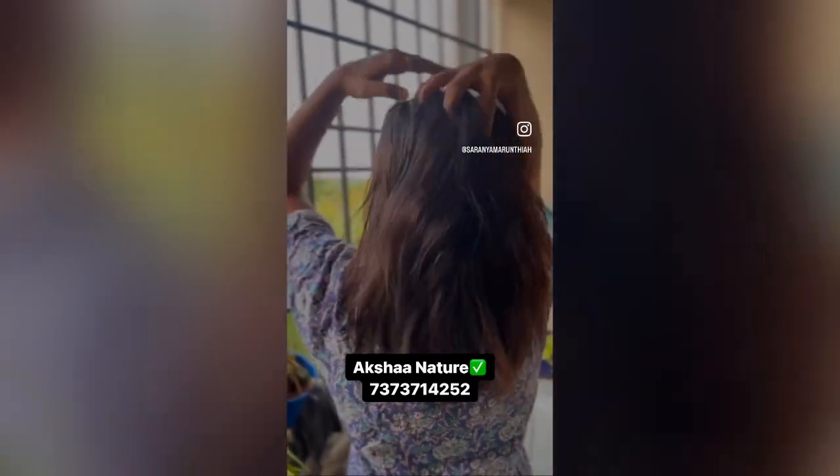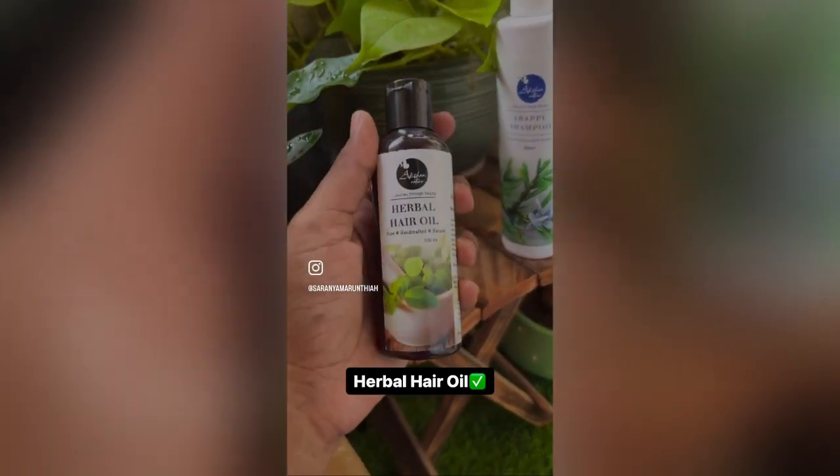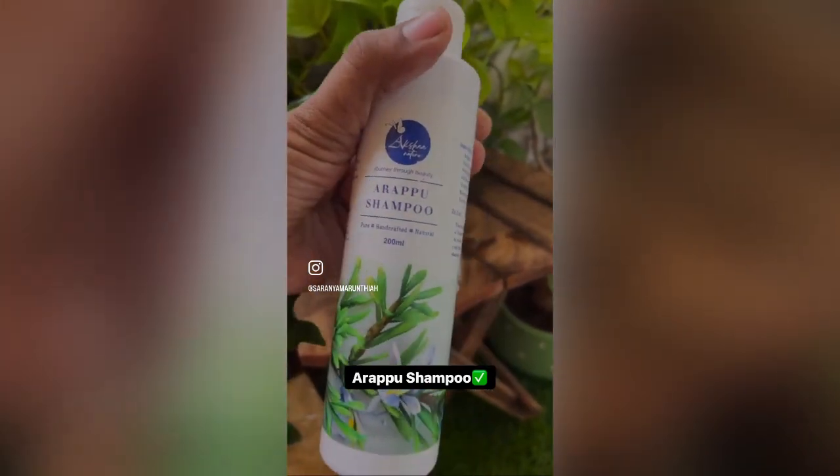There is also a shampoo for this herbal oil. If you have a shampoo for it, it is ready for it. There is dandruff and hair fall — it is a very superb control. There is a difference from the first time.